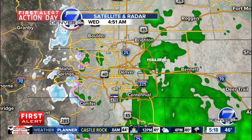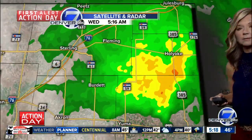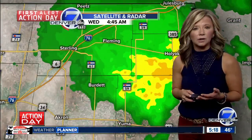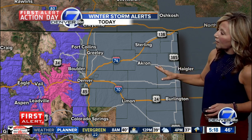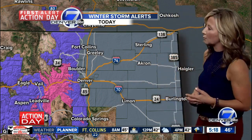Also I-25 down toward Castle Rock, you're going to find some wet conditions, with some heavy rain showers falling up to the northeast near Holyoke and up along 76. So it's another gray, soggy morning — we're not going to see much sunshine. In fact, there's a dense fog advisory that covers all of northeastern Colorado and the metro area, in effect until nine o'clock this morning.